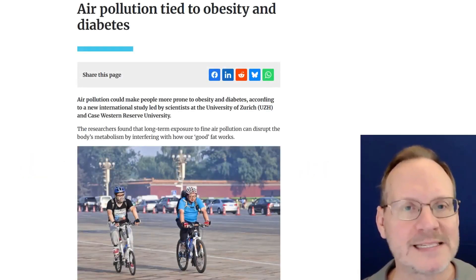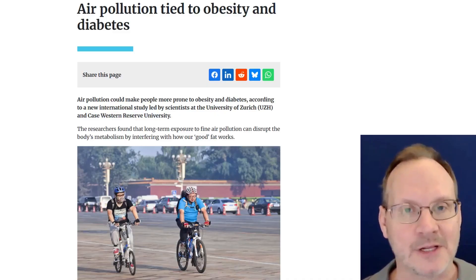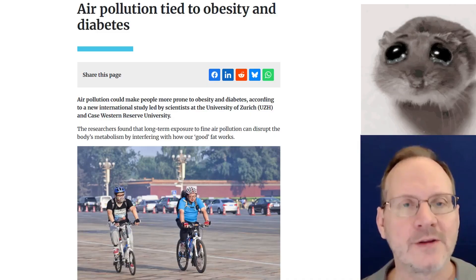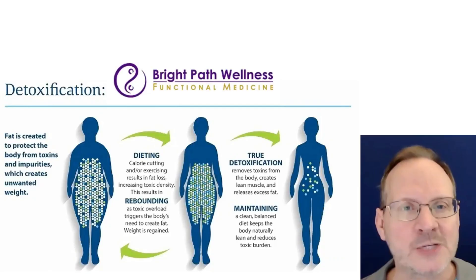Air pollution may be tied to obesity and diabetes. A new international study led by scientists from the University of Zurich and Case Western Reserve University found that long-term exposure to fine air pollution can disrupt the body's metabolism. In their study, mice were exposed to either clean air, filtered air, or air containing concentrated levels of PM2.5 for six hours a day, five days a week, over nearly six months — similar to chronic exposure levels in large cities. At the end of the study, mice exposed to the polluted air showed clear signs of metabolic problems: their bodies were less able to regulate blood sugar, and they began to store more fat. If you've learned anything about detoxification of the body, this study will make sense — our bodies will oftentimes try to dilute pollutants and poisons by surrounding the contaminants with fat, as a natural body defense reaction. I will put a link to the article below.